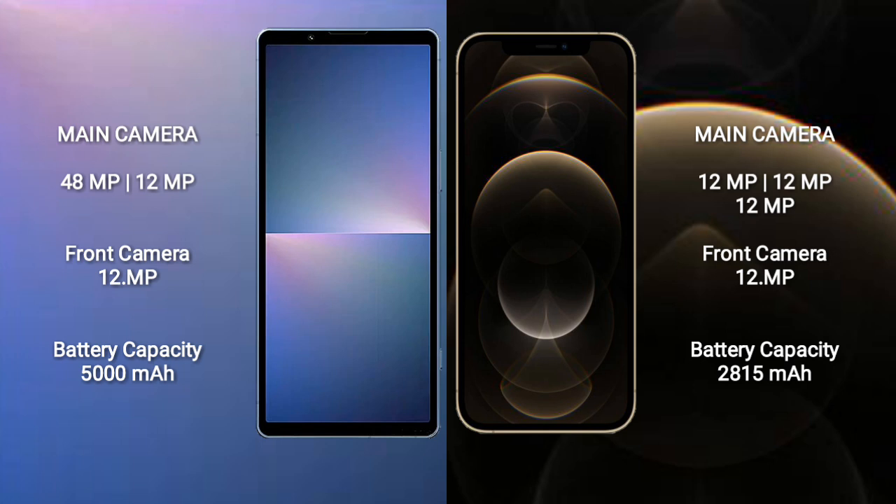The Sony Xperia 5 Mark V has a 5000mAh battery with 25-watt fast charging support. The iPhone 12 Pro has a 2815mAh battery with 20-watt fast charging support.